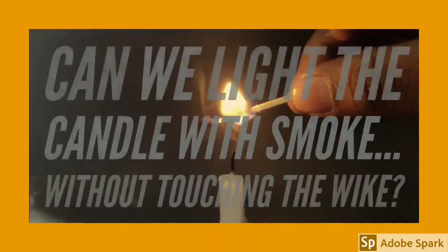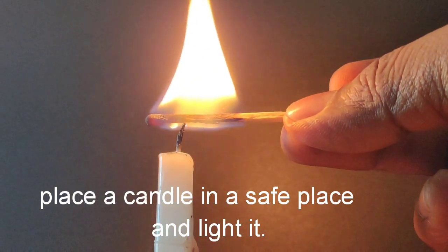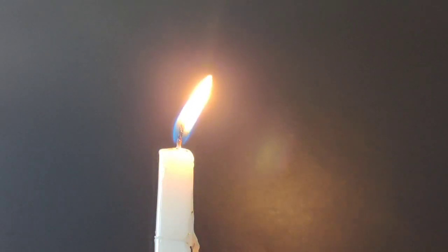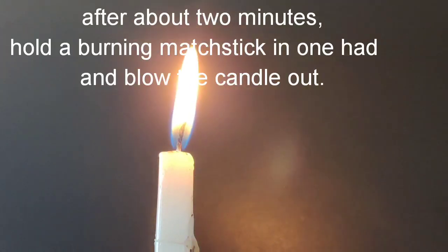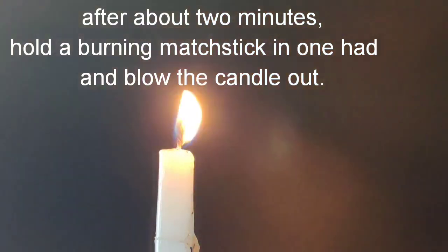Can we light the candle with smoke without touching the wick? Place a candle in a safe place and light it. Let the candle burn for some time. After about 2 minutes, hold a burning match in one hand and blow the candle out.